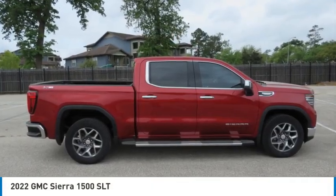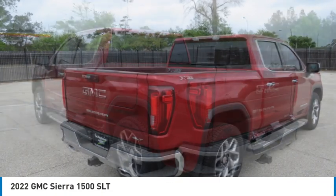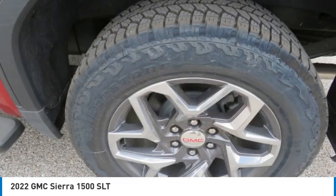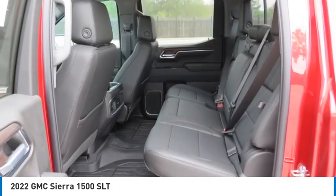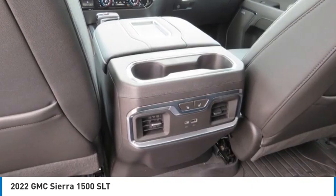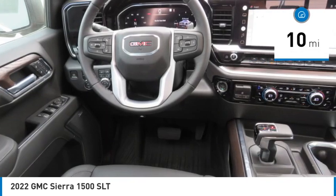Stop by and take a look at the 2022 Sierra 1500. The GMC Sierra is a full-size pickup with all the functionality you could expect. With multiple trim levels, the GMC Sierra provides a wide range of features for you to enjoy. Power and advanced technology can both be found in this fantastic truck. This vehicle has less than 100 miles.